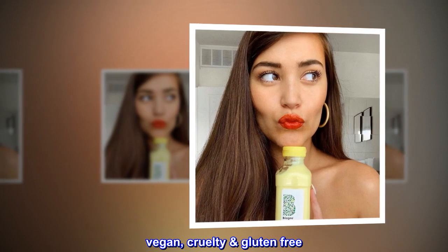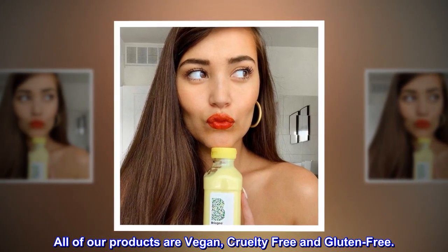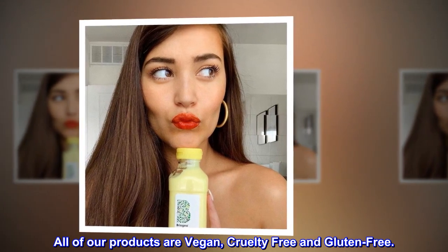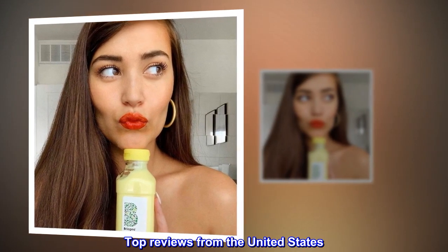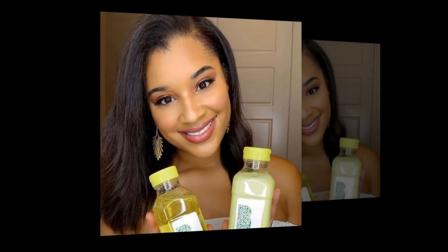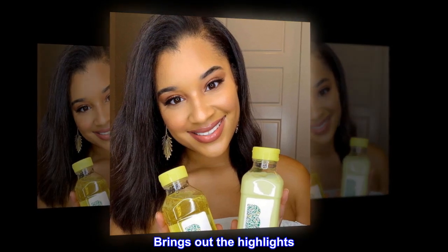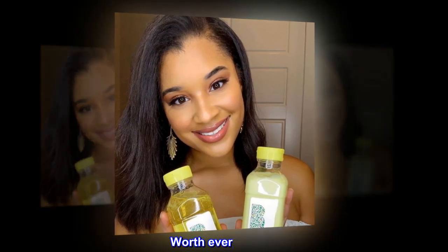Vegan, cruelty-free, and gluten-free. All of our products are vegan, cruelty-free, and gluten-free. Top reviews from the United States: Great product — makes your hair soft and shiny, brings out the highlights. Worth every penny.